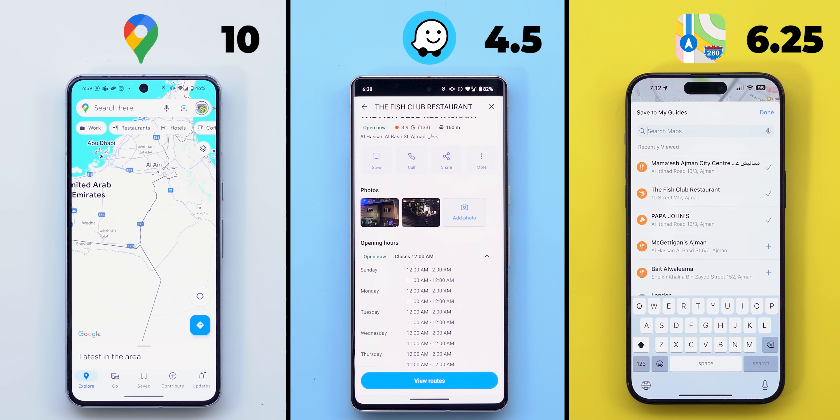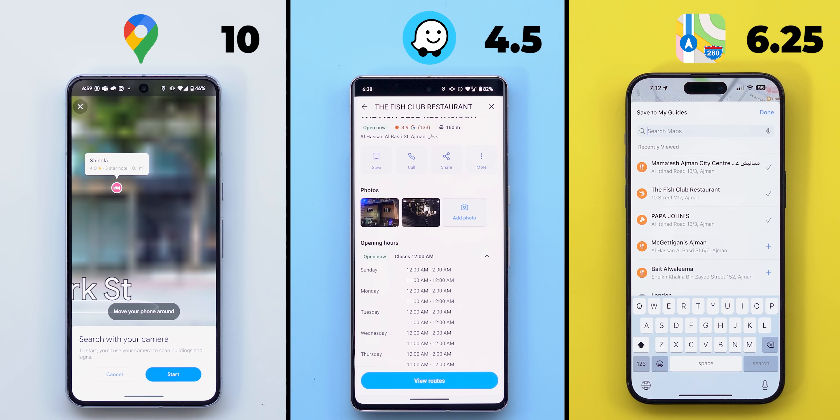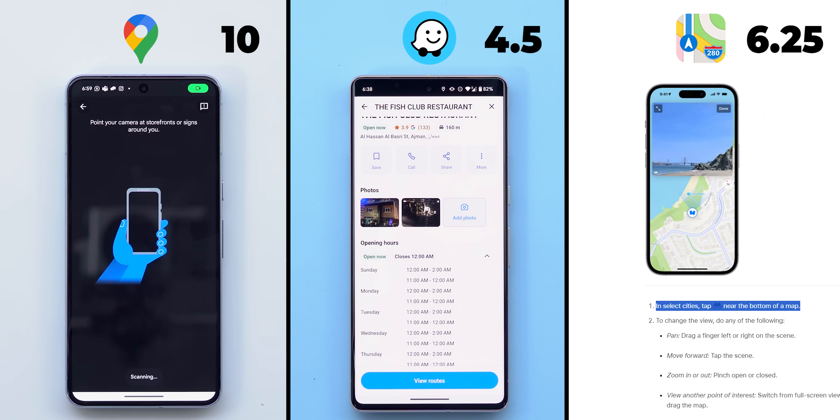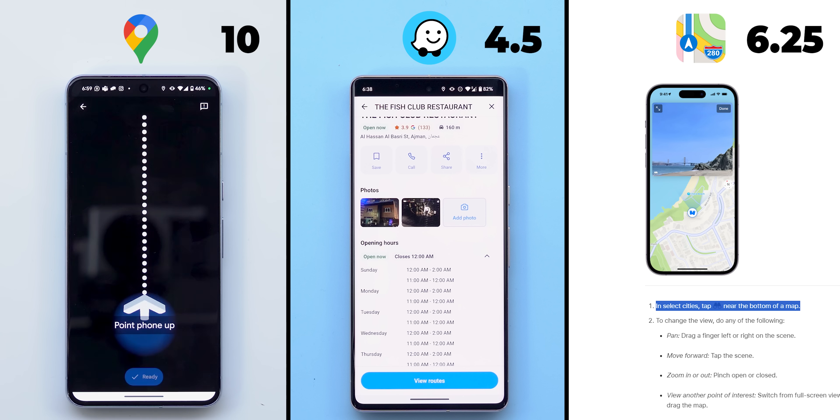There are even more features to help you explore things around you. In Google Maps you can use Lens to explore storefronts using the camera. Apple Maps has a similar feature called Look Around, but unfortunately it's only available in a limited number of countries, which my current location is not one of them. And Waze doesn't have this feature, so only one point to Google Maps.